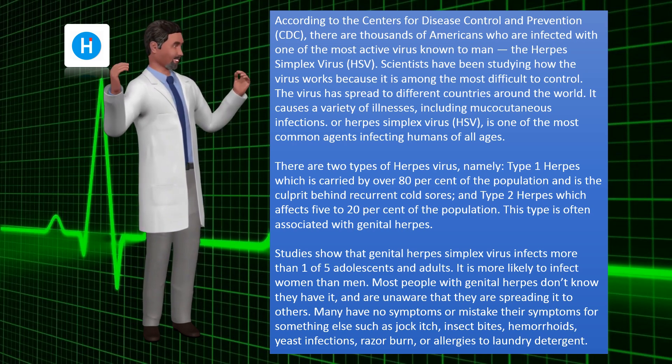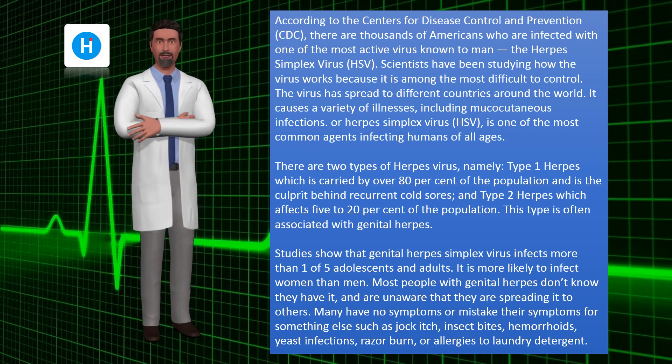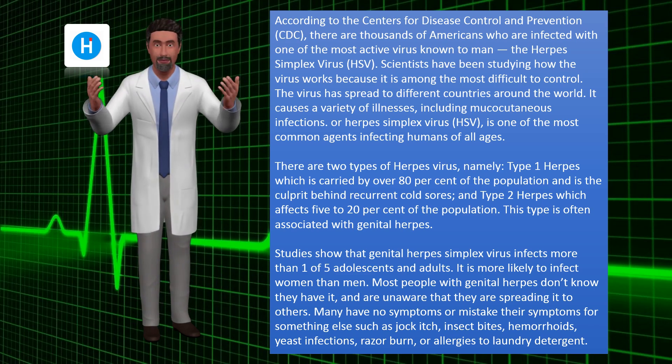Many have no symptoms or mistake their symptoms for something else, such as jock itch, insect bites, hemorrhoids, yeast infections, razor burn, or allergies to laundry detergent.